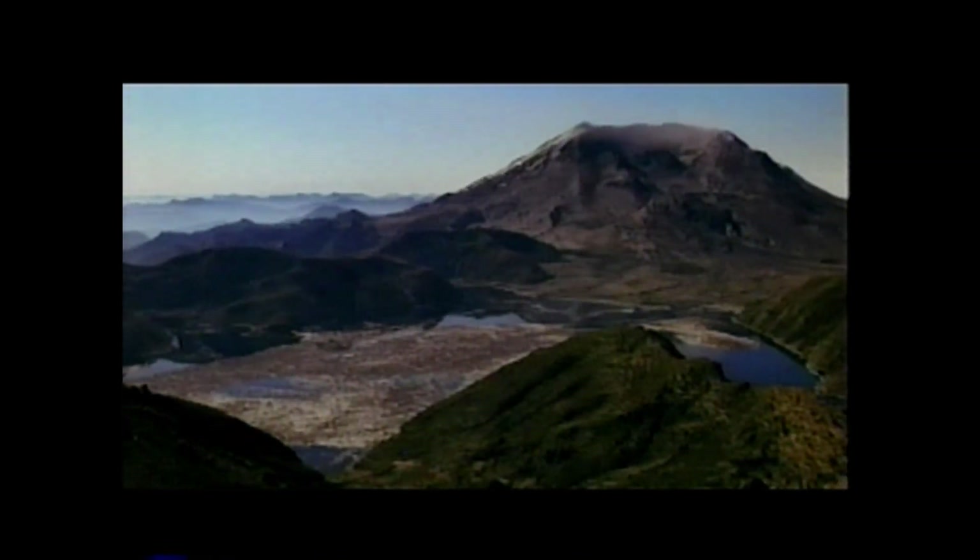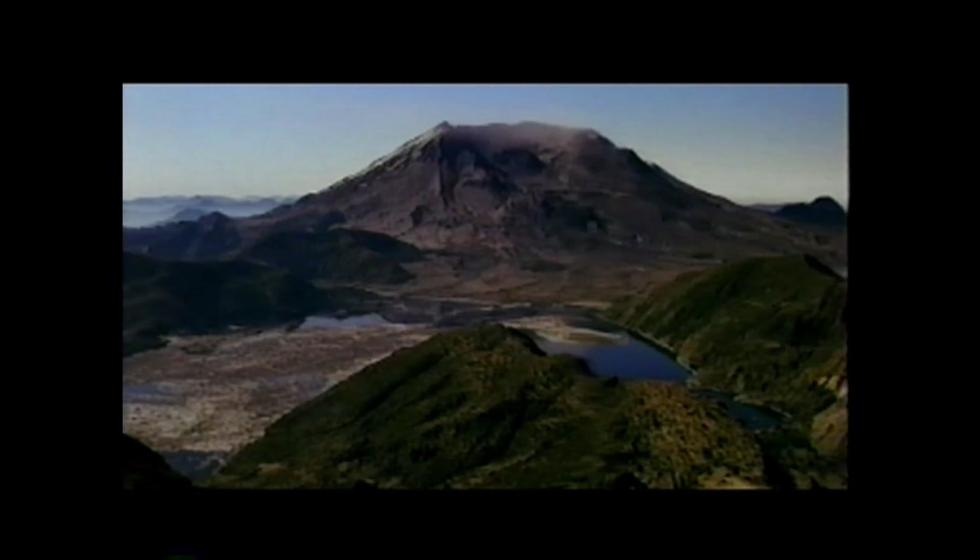The Earth is a living planet. And the landscape we walk today is not what it was yesterday, nor what it will be tomorrow.